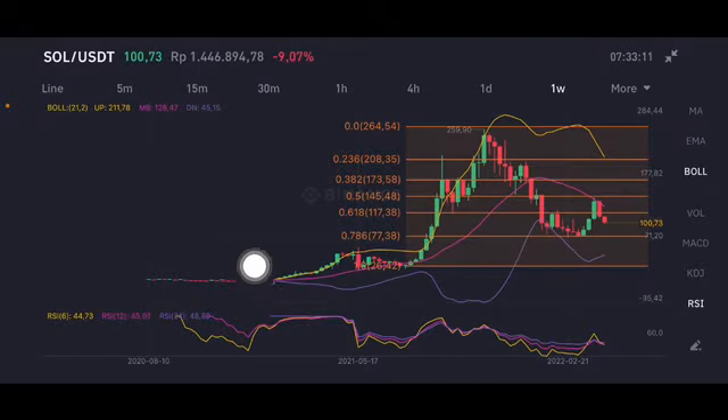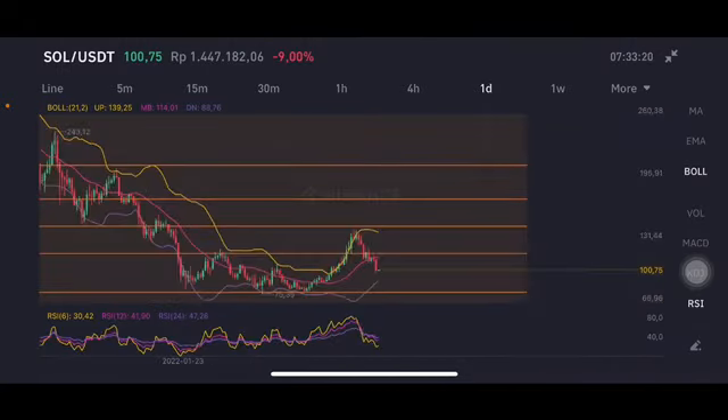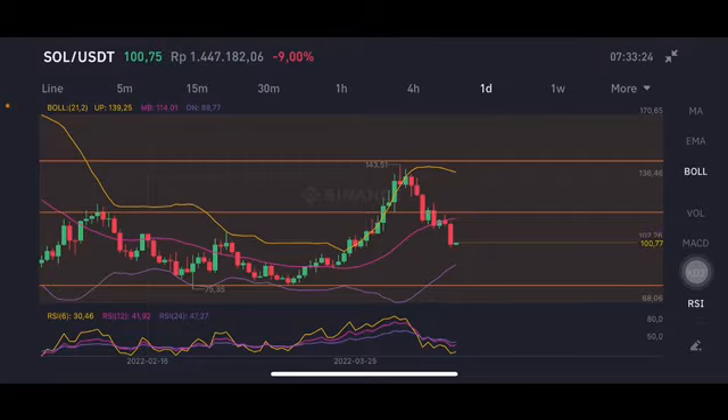The RSI Stochastic is still in a neutral position. So if you don't have any position on Solana, it's still good for Solana for the long term. On the daily chart, basically also having a red bar here and already breaking below the middle band.